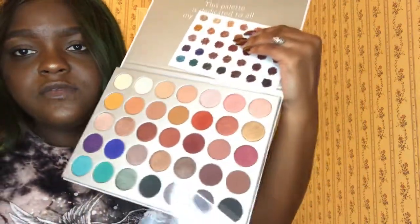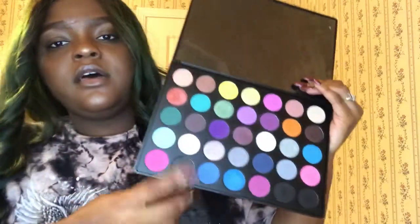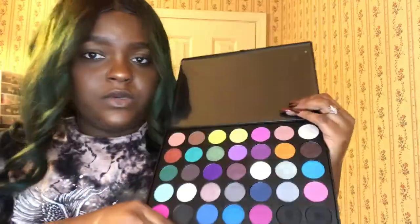I have the Morphe 35OM — this is the all-matte one. This is another colorful palette and I'm in love with this one too. It has just random shimmer colorful colors. The 35T — I got this one because it had a lot of gold shimmers for fall colors.